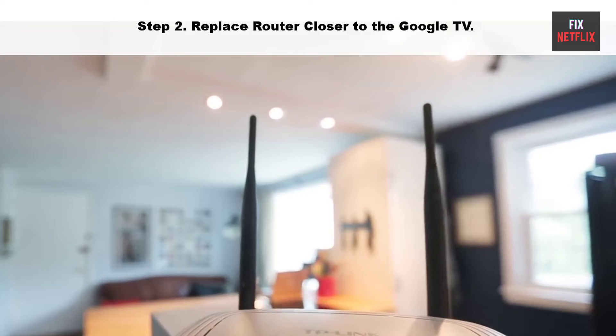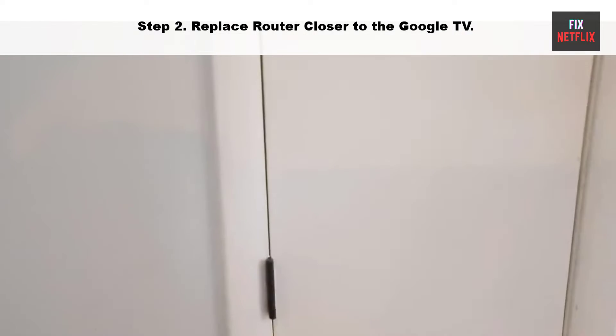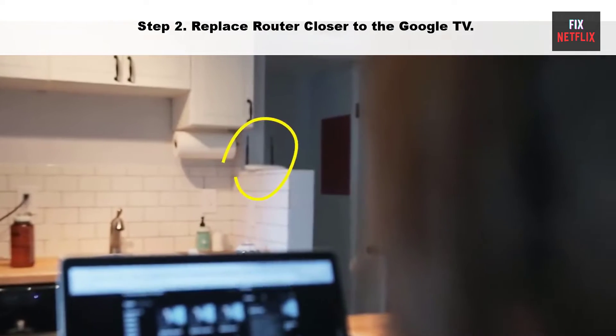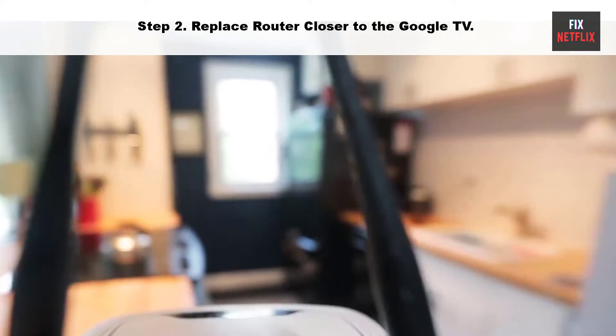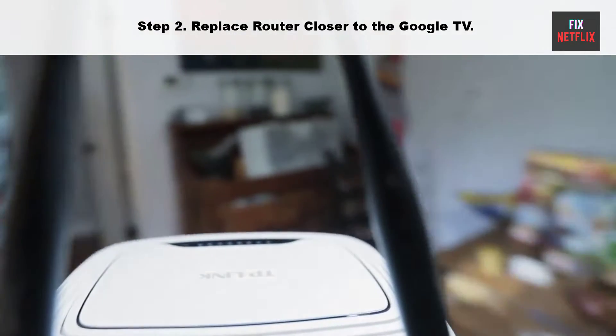Step 2: Move your router closer to the Google TV. Sometimes your router may be too far from your TV — try moving it closer to establish a better connection. Ensure that your TV is within range of the Wi-Fi router and that there are no physical obstructions that could weaken the signal.